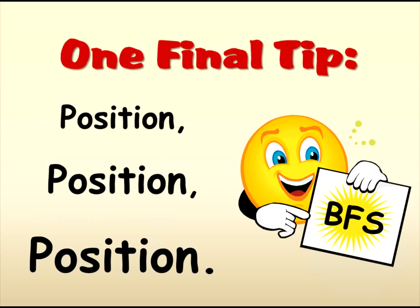Oh, and one final thing. I'm told that the secret to selling is position, position, position. Position information about your kiosk where it will be noticed. Got to go — it's wine o'clock somewhere. Thanks for listening.